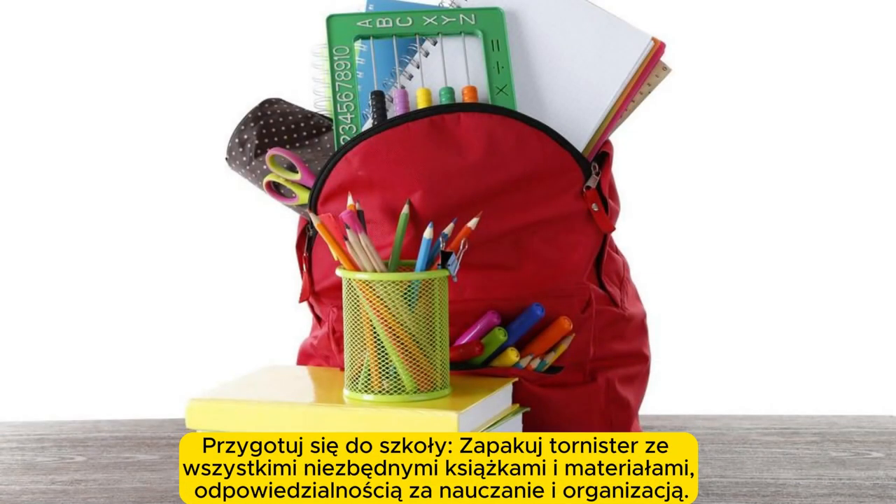Prepare for school. Pack the school bag with all necessary books and supplies, teaching responsibility and organization.